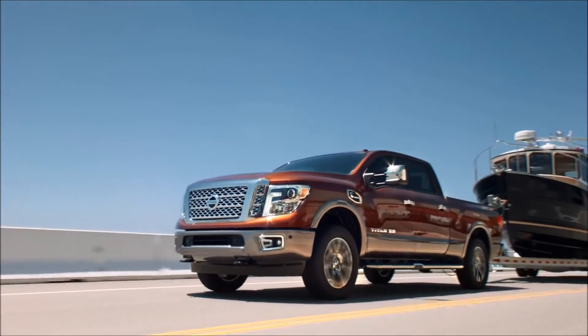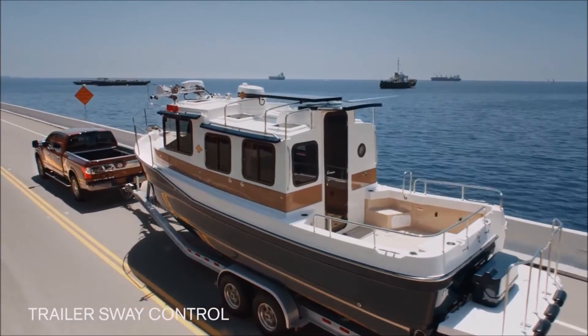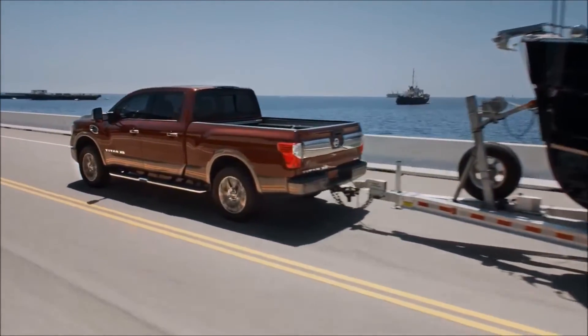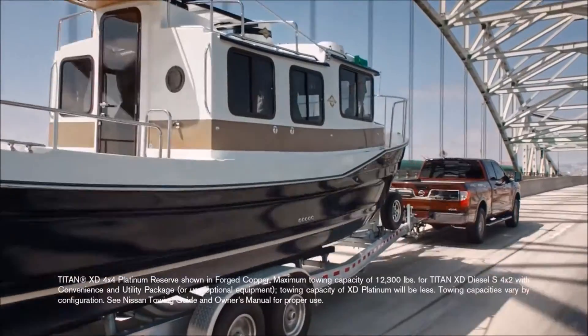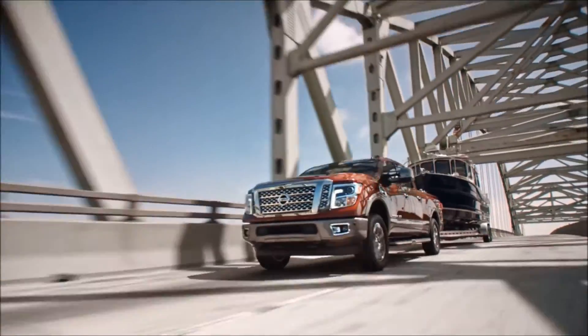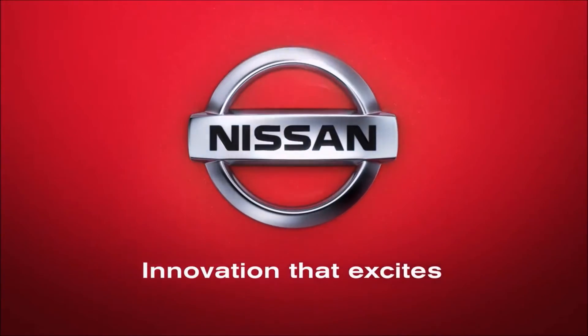Trailer brake control lets you adjust or instantly activate the trailer brakes to aid directional stability, and trailer sway control can help keep the trailer in line whether it's crosswinds or bad roads. With over 12,000 pound capacity, more ways to tow, and advanced technology, Titan knows how to bring it. Nissan innovation that excites.